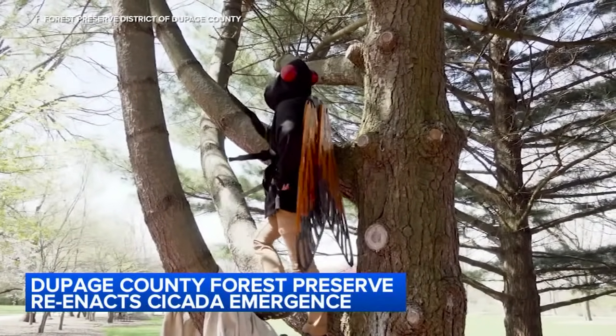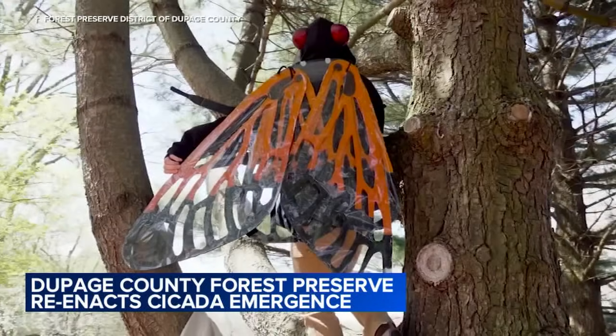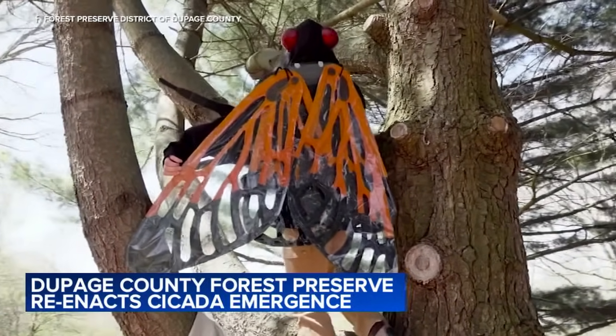After that is when cicadas show their true colors. That's when the video starts including costumes — the Forest Preserve workers dress like bugs.